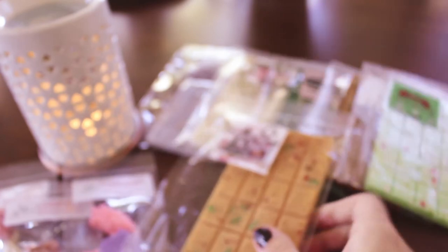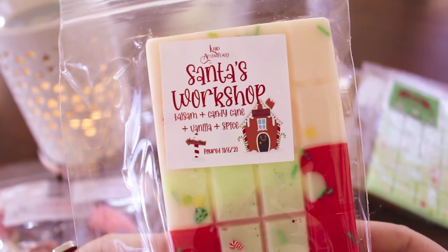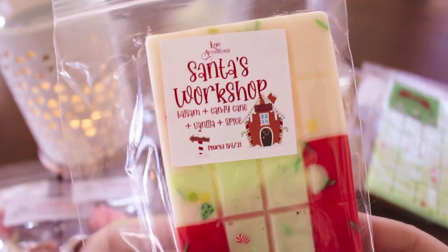I do really like that — I think the name is perfect for that. How many did I get? Like several more in here. Okay, next one is Santa's Workshop — this is balsam, candy cane, vanilla, and spice, poured 11/6. It's my mom's birthday. I'm hoping this has more of a tree note — balsam, candy cane, vanilla, and spice.